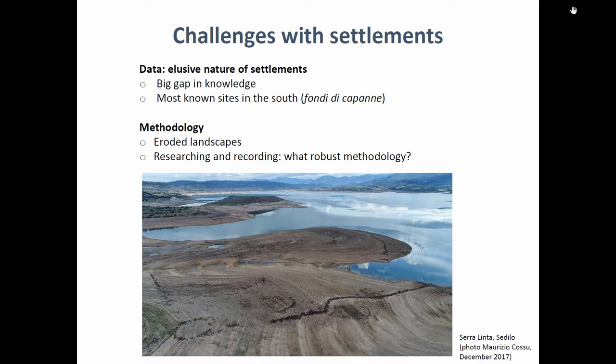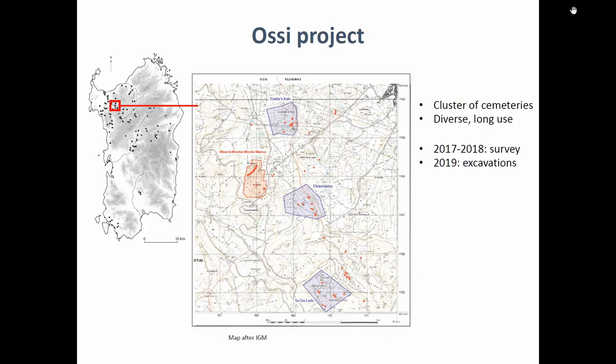So if you want to study the relationship between rock-cut tombs and their contemporary settlements, you basically have to gather that information yourself. That's what we tried to do in a project based in Ossi, in northwest Sardinia, over the last three years. We picked this area because it has an important concentration of cemeteries.